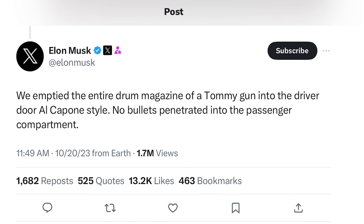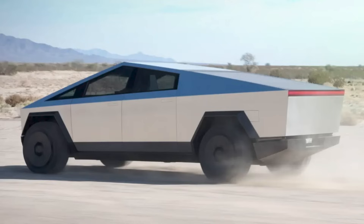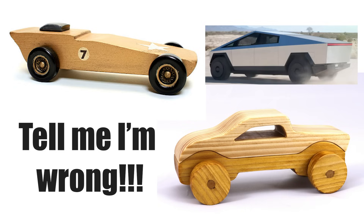No bullets penetrated into the passenger compartment. You guys know the whole Cybertruck story — this is Elon Musk's offering into the truck world via the Tesla brand. I've got to point out that I think I found the inspiration behind this truck: these little wooden toy cars. It looks like Elon took a combination of these two to get this really innovative truck design.